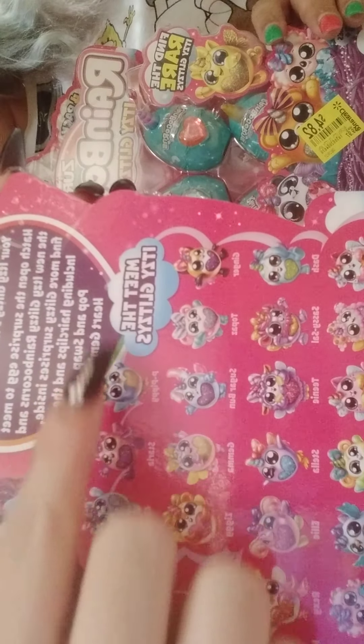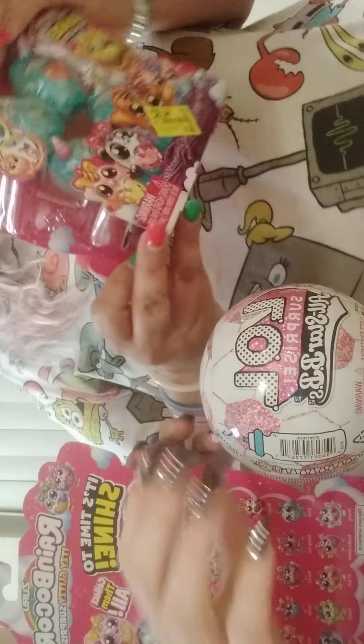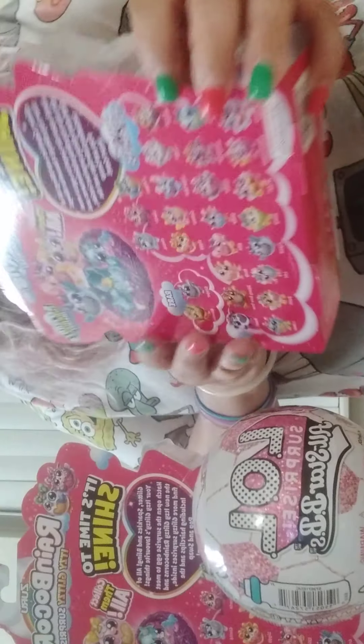I hope we see some rares today. And I want the panda one because I love pandas.